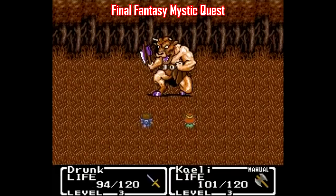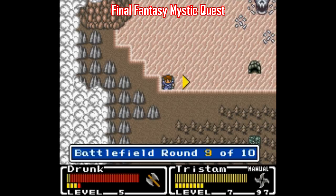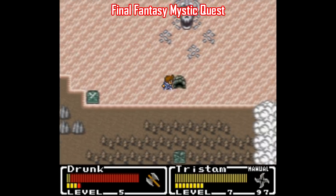And Mystic Quest isn't a bad game, it's just really easy, and it's structured for people who are unfamiliar with RPGs — little kids. So considering all that, I think Mystic Quest does its job reasonably well.